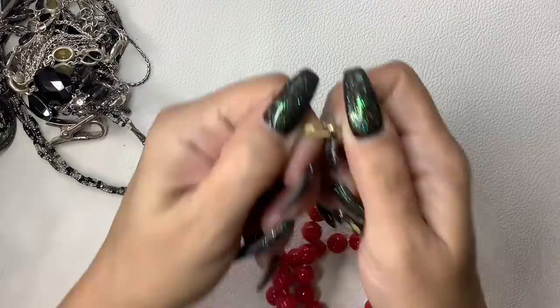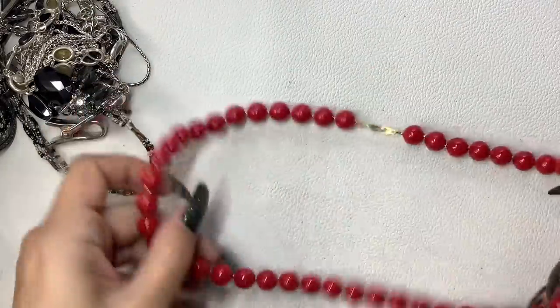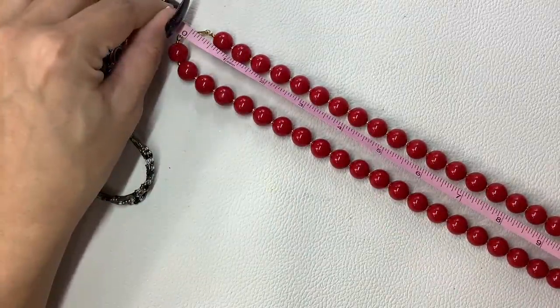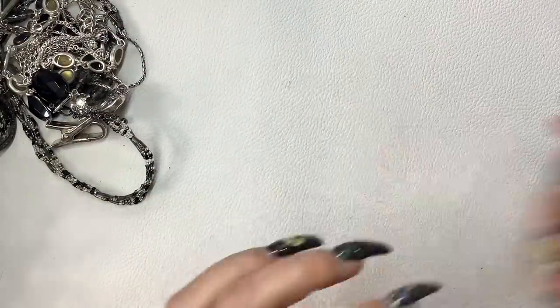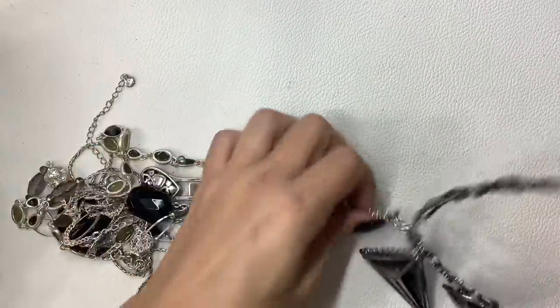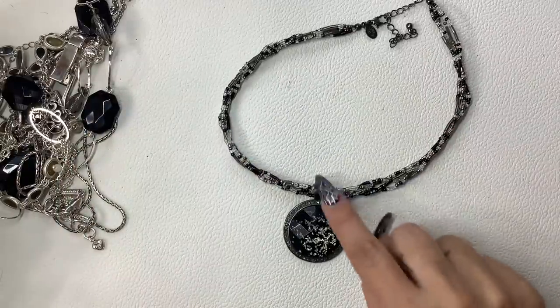This didn't have a maker, but it had the patent number on it. I think these are just plastic red beads with little gold ones in between. 11 and a half inch wearable length, really nice and clean. Just $6.